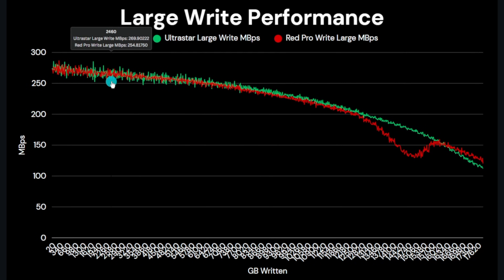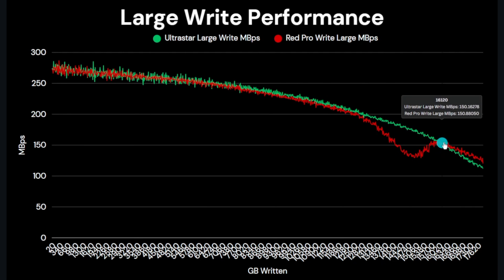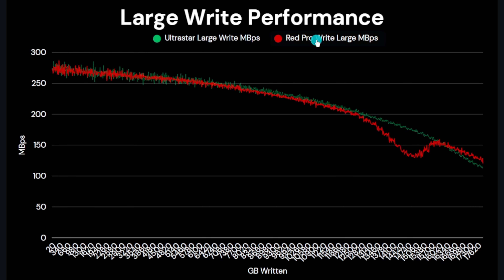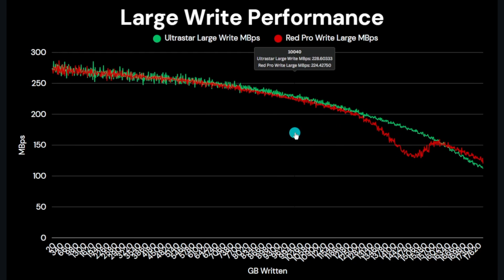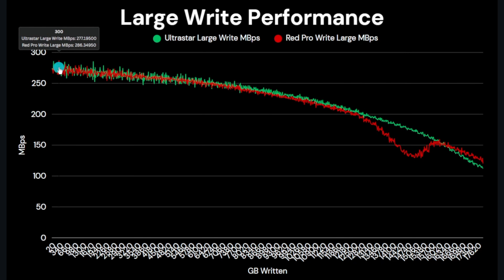Looking at write performance: the dip in large writes seen on the Red Pro is very common when a disk is filled sequentially and is likely how the drive manages file metadata near full capacity. The Ultra Star 18 TB doesn't seem to do this, which is odd since it's seen on the 20, 24, and 26 TB versions. Both drives max out at around 273 MB/s, close to the data sheet figures of 272 MB/s for the Red Pro and 269 MB/s for the Ultra Star.